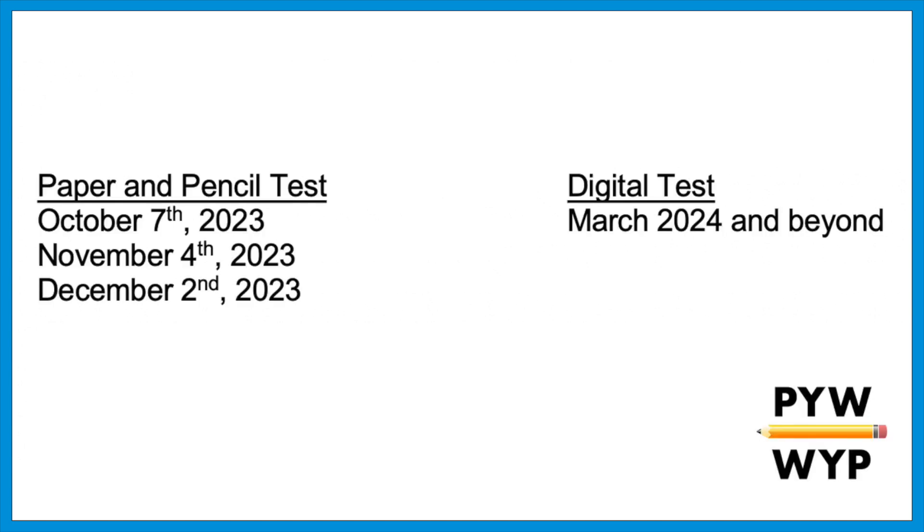But for current sophomores I'm changing my advice. This coming fall, at the start of junior year, the paper exam will be offered for the last time on October 7th, November 4th, and December 2nd. Then in 2024 the digital exam begins. The current paper test is the 'devil we know' — there are many practice tests that reflect this format, so we have a much better sense of what to expect. College Board did release a few practice tests for the new digital format, but we know much more about the paper test.